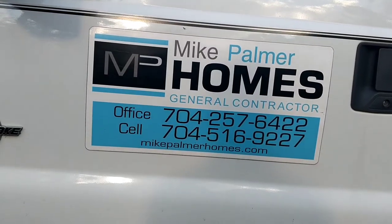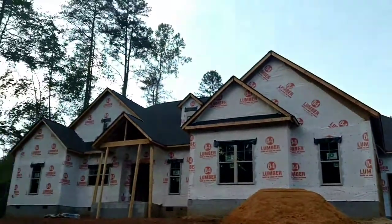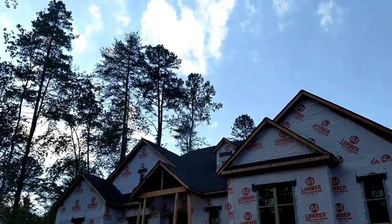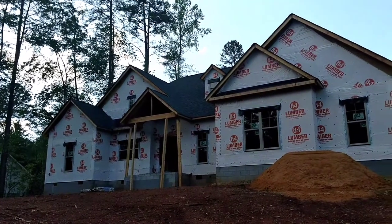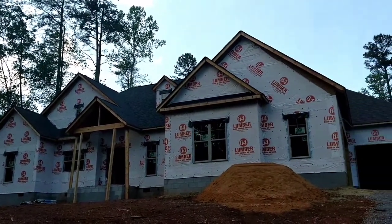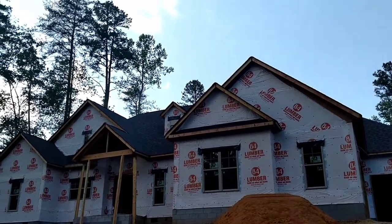Good afternoon, this is Mike Palmer with Mike Palmer Homes. I wanted to make a video of a new plan we call the Tanya. This is the first time we've built it. It was designed specifically for this customer for their needs, but it's a great plan so we're going to be bringing it out on our website before too long.